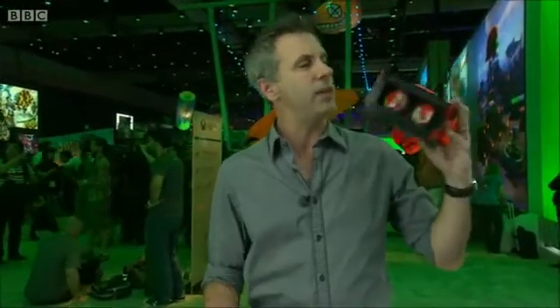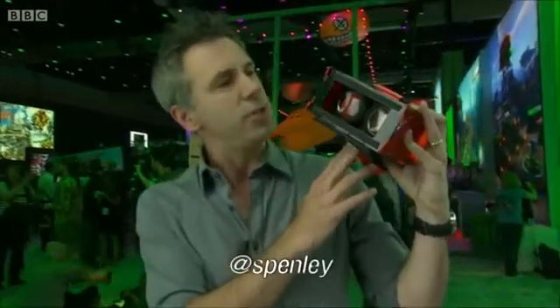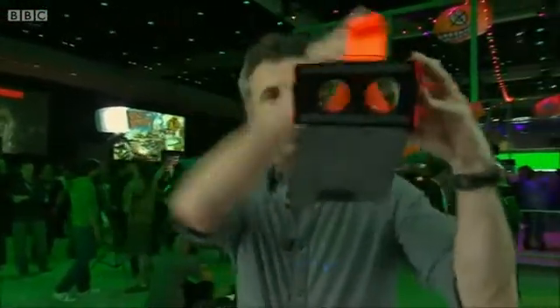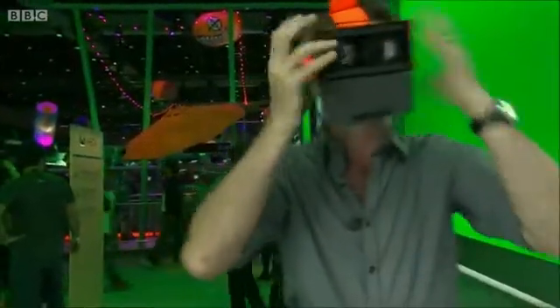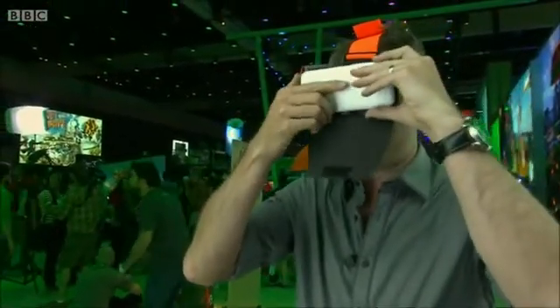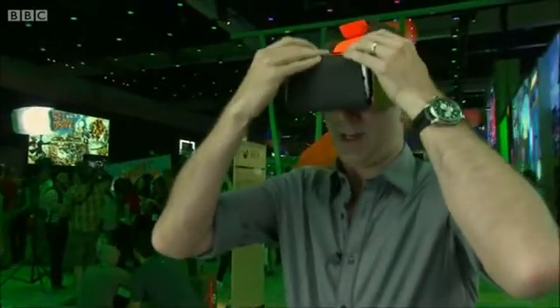While we wait for Oculus, Sony and the like to get their high-powered headsets up and running, how about something a lot cheaper but just as cheerful? This is the Vrismo VR headset — you can see the two lenses through there, and there's no display in front of it because the display is your smartphone, which you stick on the front.